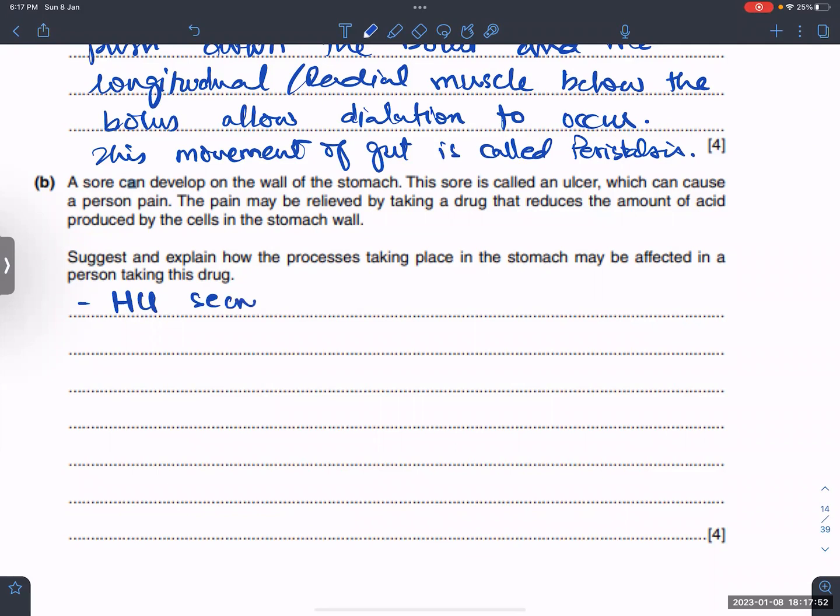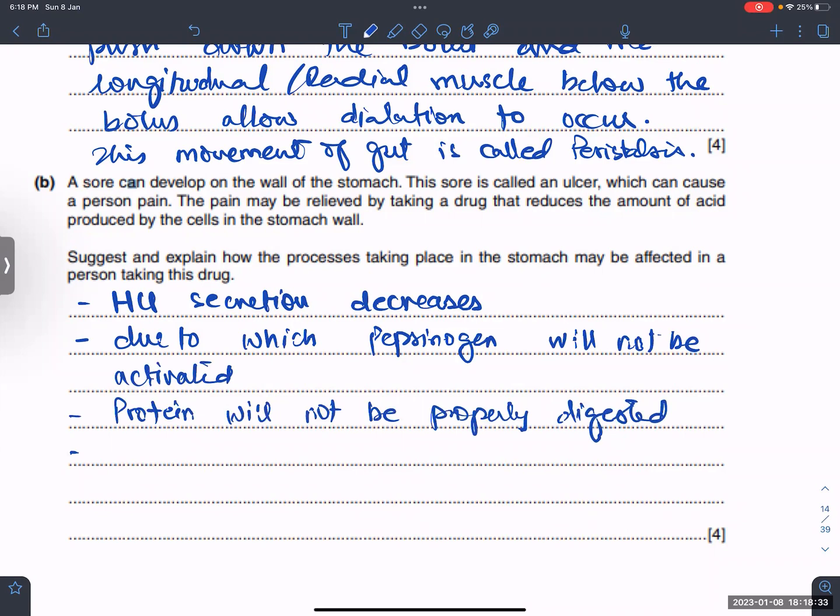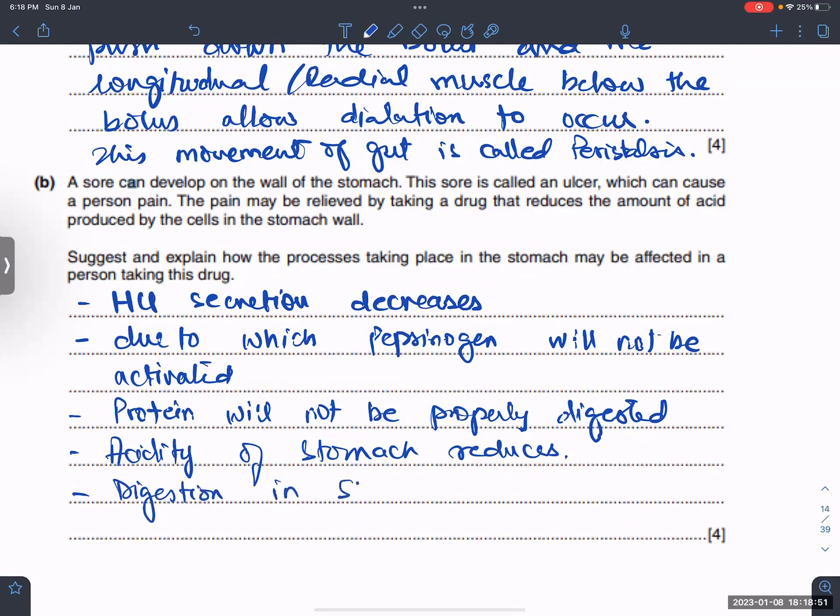HCl secretion decreases. Due to this, pepsinogen will not be activated, and protein will not be properly digested. The acidity of the stomach reduces, and digestion in the stomach may slow down.